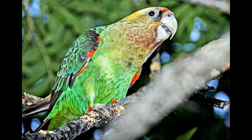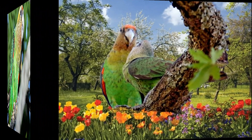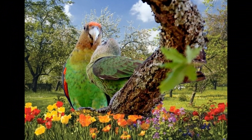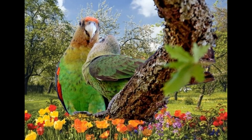The lifespan of Cape Parrots in the wild is not well documented, but it is estimated to be around 30 to 40 years. However, in captivity, Cape Parrots have been known to live much longer, with some individuals reaching up to 60 years of age or more with proper care.